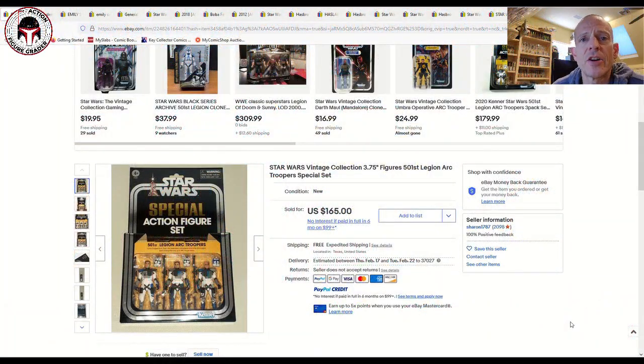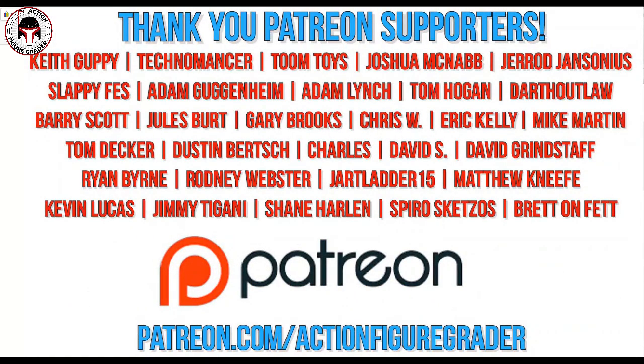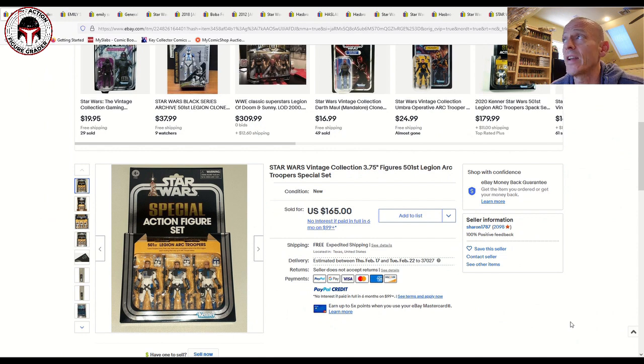What's up YouTube, it's the Action Figure Grader coming back with another vintage collection market update. I've got a pretty wide assortment of items — graded and ungraded — and I also have a lot of Razor Crest resale prices, because those are starting to hit people's doorsteps and a lot of people are selling off the components. I've tried to find every possible combination, from a sealed still-in-the-mailer-box Razor Crest all the way to the mint-on-card items, and I even saw a sale for a bagged Mandalorian from the Razor Crest.